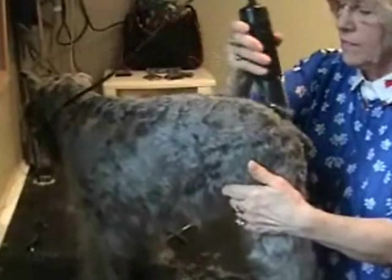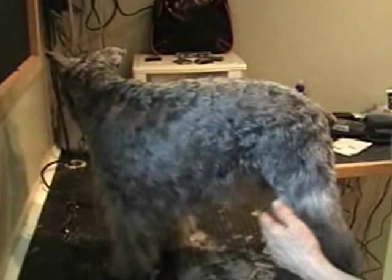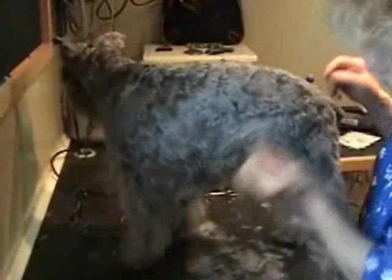The way we prefer it cut is pretty similar to what they would look like going into show — that's essentially a show cut.